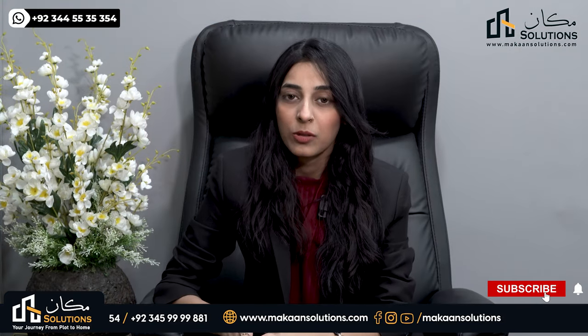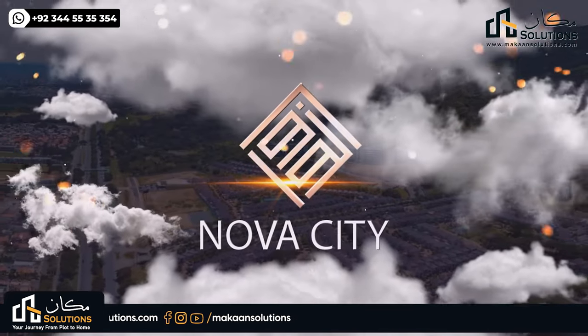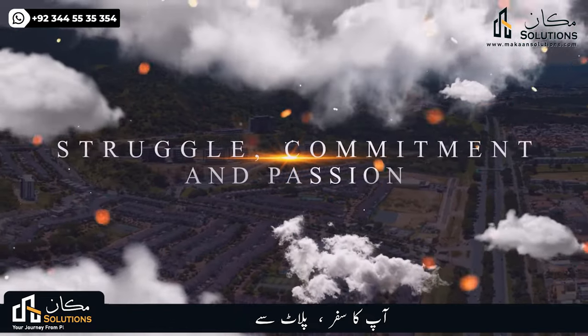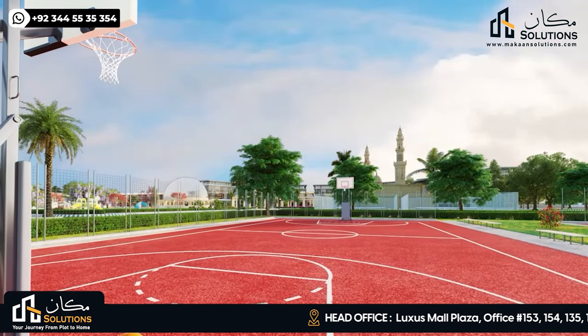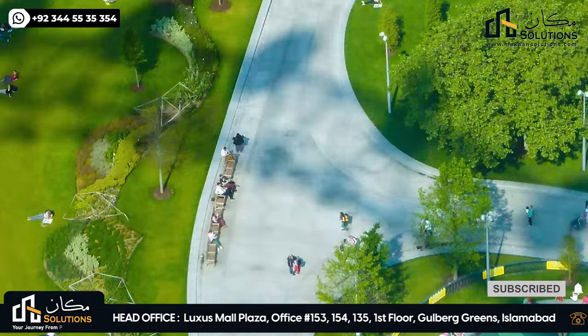Nova City Overseas Block offers best-in-class facilities and infrastructure, and they are confident in the timely delivery of the project. The facilities and infrastructure are top-notch, and its prices are very affordable. Nova City Overseas Block is a great opportunity for overseas investors and a better place to invest.